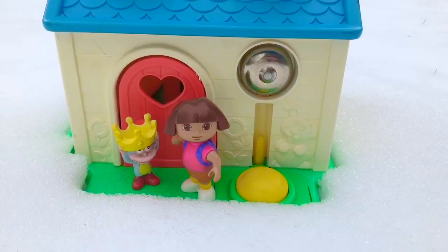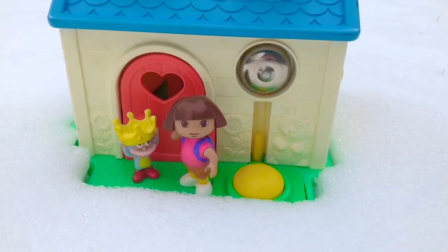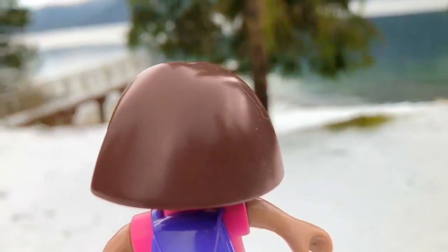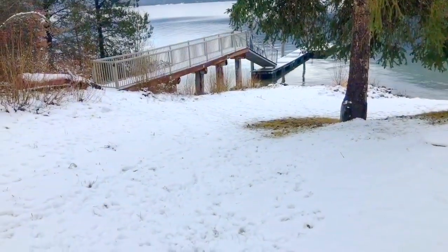Hola and welcome to Tiny Treasures. Today we're with Dora and Boots outside and it snowed last night. We found a whole bunch of tracks in the snow. What do you think made these tracks? Dora is on a mission — let's see if we can find the animal that created those tracks.